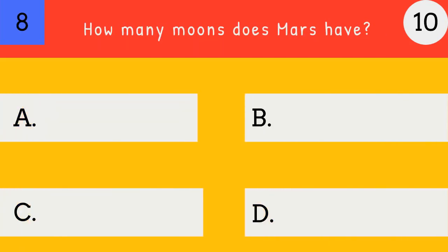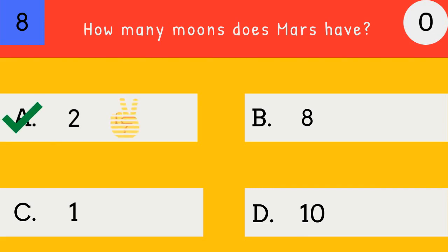How many moons does Mars have? 2, 8, 1, or 10? 2. Mars has two moons.